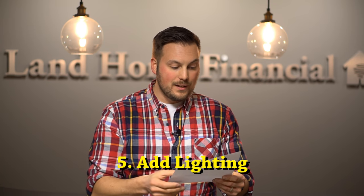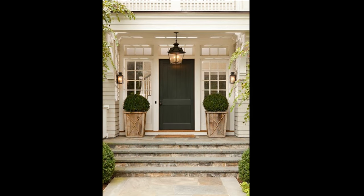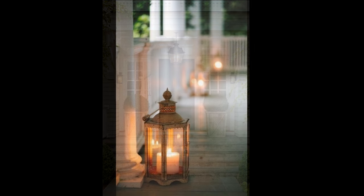The fifth and final tip is to create a welcoming porch by adding some lighting — maybe a hanging light fixture on the ceiling or above the front door, or you can even bring in a lantern or two with lighting more on the floor of the porch or at the base of the porch.